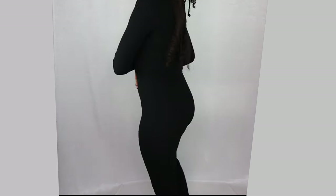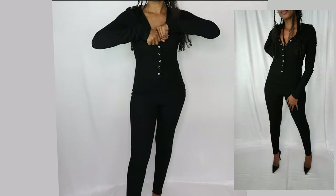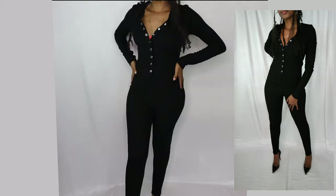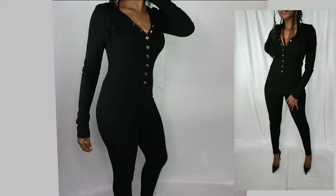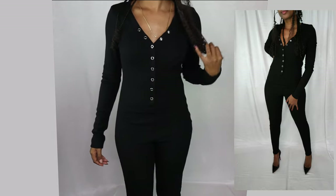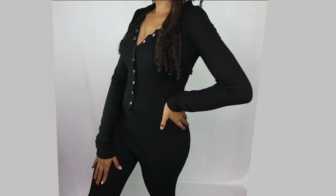The last piece I added to my site is this one-piece ribbed jumpsuit. It's so comfortable and soft, and the material is amazing. It does have stretch, but it obviously hugs those curves. That is all I have for you guys today — I do hope you guys like the pieces. Make sure you subscribe, and I will see you guys in the next video.